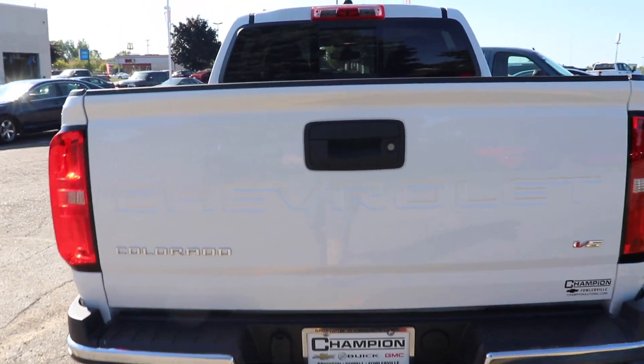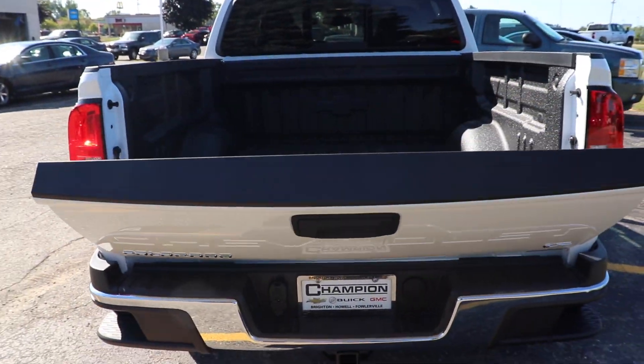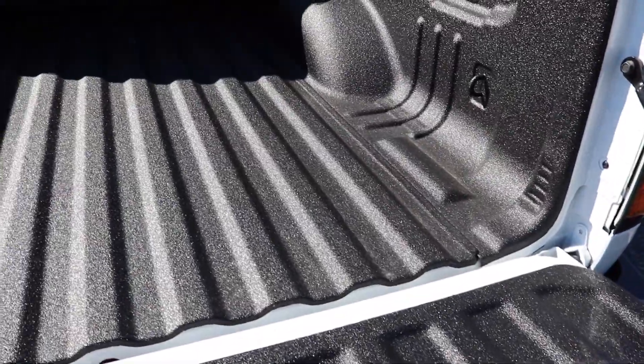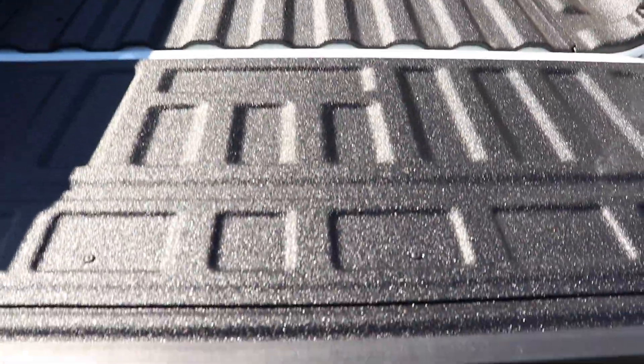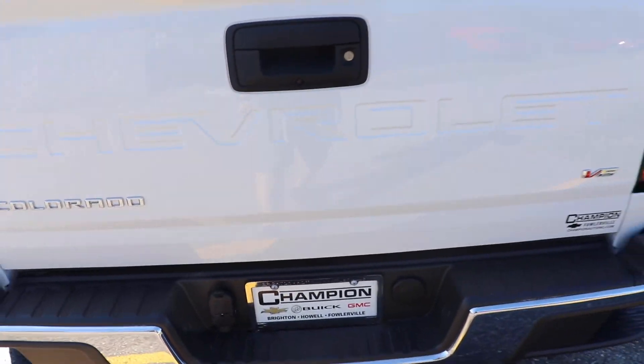Let's take a look at the bed now. The only way to open the tailgate on this vehicle is to come up to the bed and open it — it is assisted, which is very nice. This particular one does come with a spray-in bed liner from the factory, which looks like very good quality. You do have one tie-down in each of the corners of the bed. The Chevy logo is right there, and the cargo lamp is up top. Closing the bed is very easy — two fingers and it's shut.